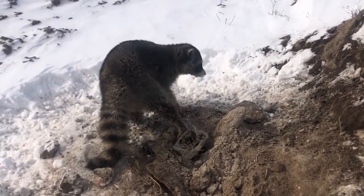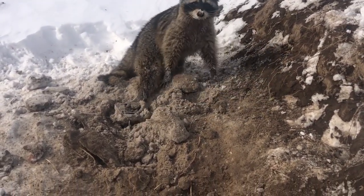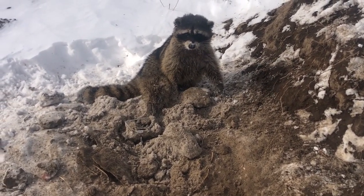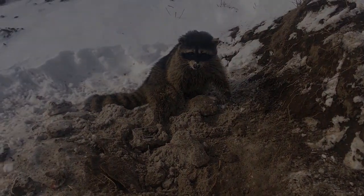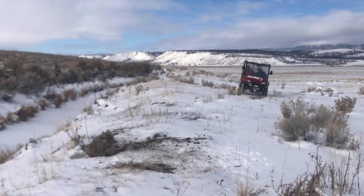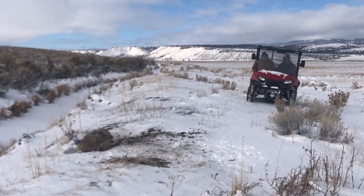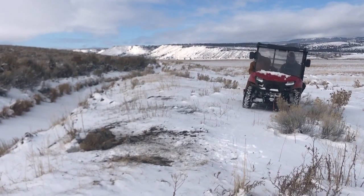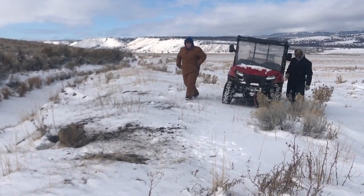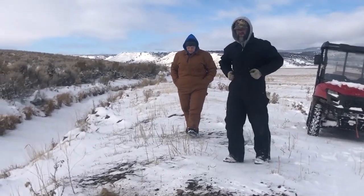That's a nice big raccoon. We'll knock him on the head and remake the set.